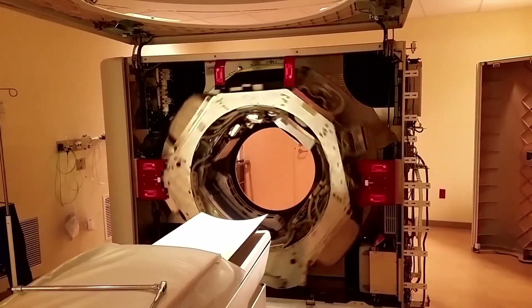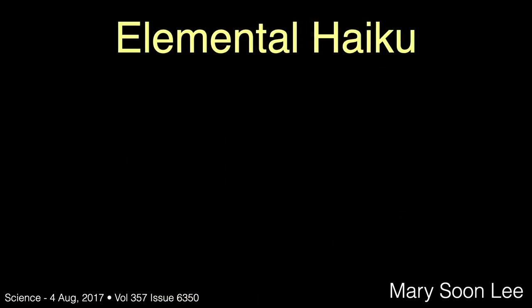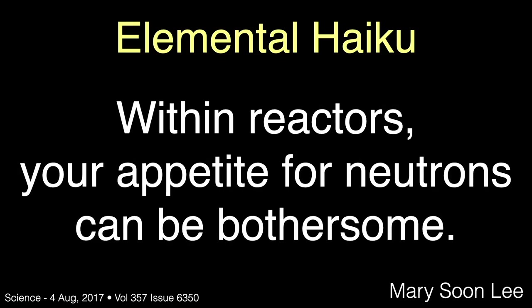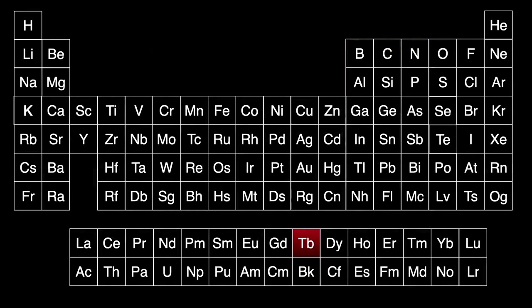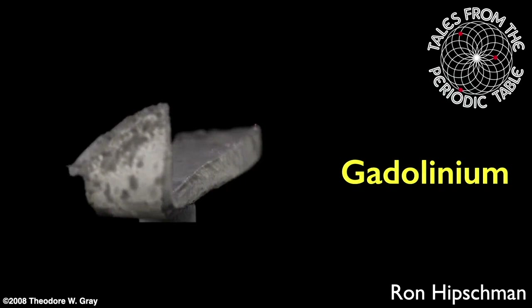Your body does not use gadolinium, but probably still contains a few micrograms absorbed from the environment. There is some hope that gadolinium may someday provide a more targeted way to treat cancer tumors. We'll end this talk with Mary Soon-Lee's elemental haiku about gadolinium: 'Within reactors, your appetite for neutrons can be bothersome.' In the next program in this series, we'll examine the next lanthanide element, terbium. I hope you'll join me. I'm your host, Ron Hipschman. Thank you for watching this Tales from the Periodic Table program about gadolinium.